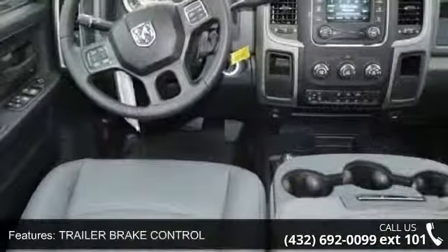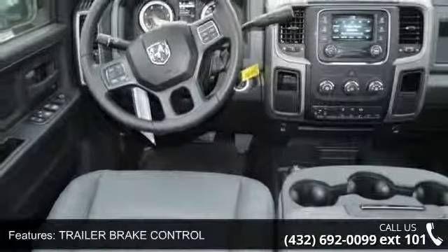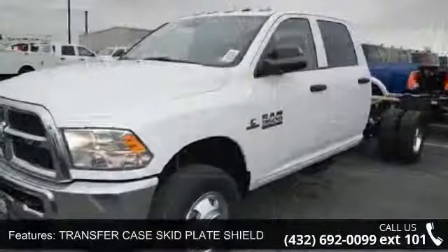Transmission: 6-speed AutoEyes AS69RCHD, 4-wheel drive, power steering, and ABS.